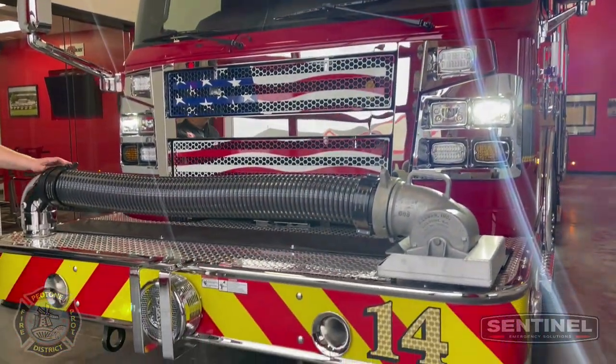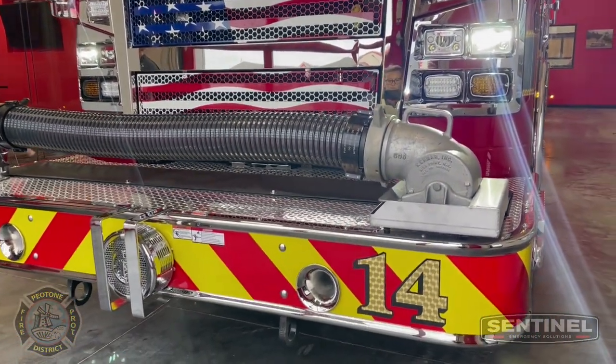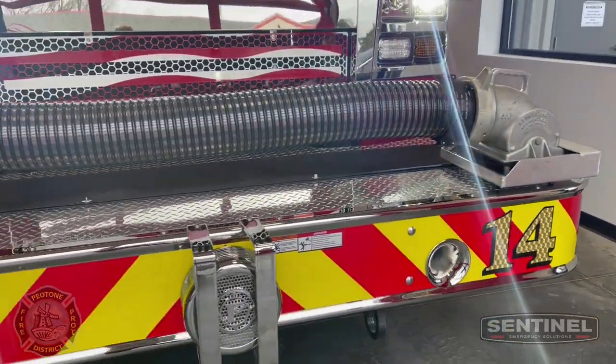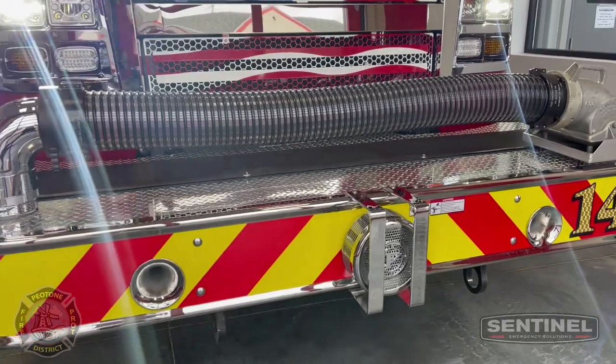Some of the features on this rig: we've got the pre-connected front suction. We have a 150-foot inch-and-three-quarter lay in the front bumper. We also have a siren guard on our Q-siren.